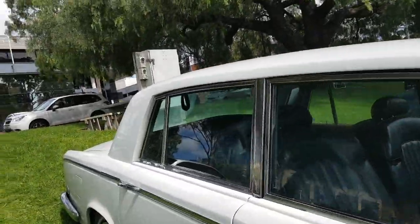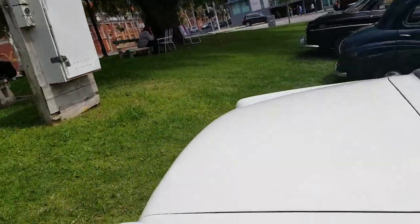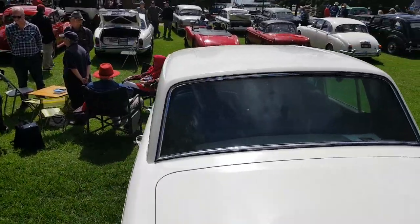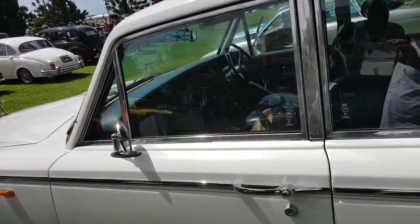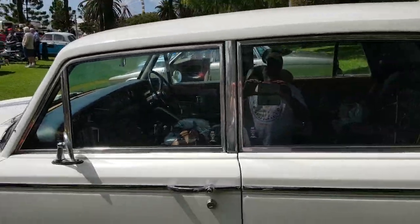Now these things are really going up in value. I think it's the Silver Shadow Series 1. Absolutely amazing.